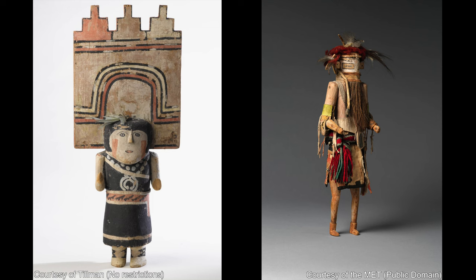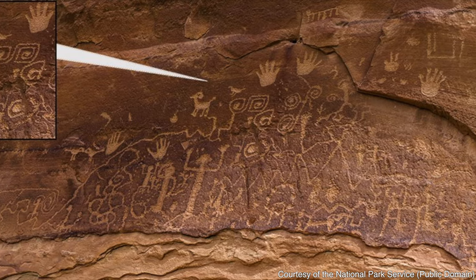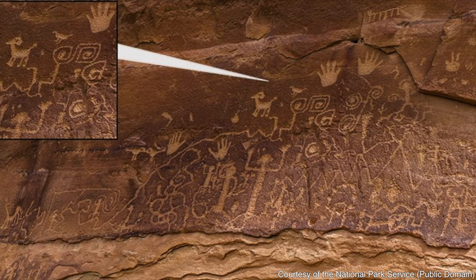During the video I'm going to be using two pieces of art. They aren't from the ancestral Pueblo — they're actually from the Hopi and the Zuni tribes. I wanted to make sure that was clear because the ancestral Pueblo really didn't leave behind much in the way of representations of themselves.